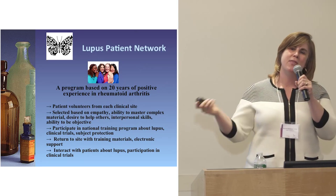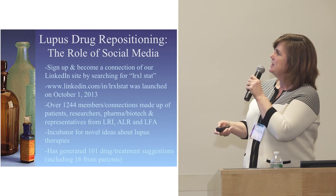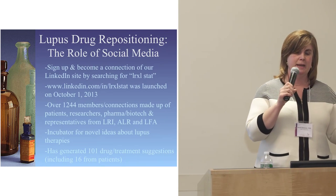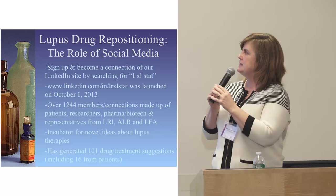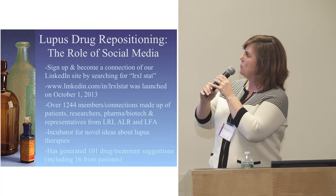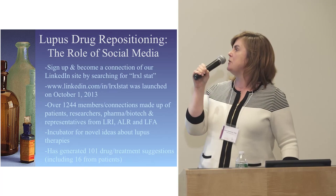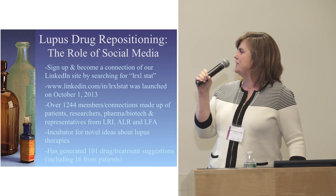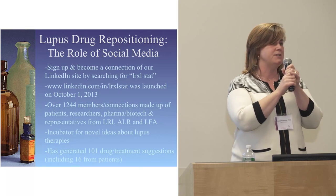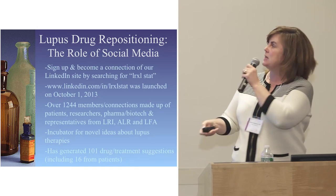You'll hear more about that over the next three to four months. To emphasize the role of social media: we have a great LinkedIn site for the Lupus Drug Repurposing Initiative. Just put LRXL Stat into Google. We have over 1,200 members, and it's generated over 101 different drug suggestions — 16 of those came from patients, and we've looked at every single one of them.